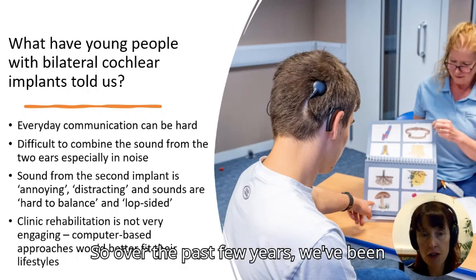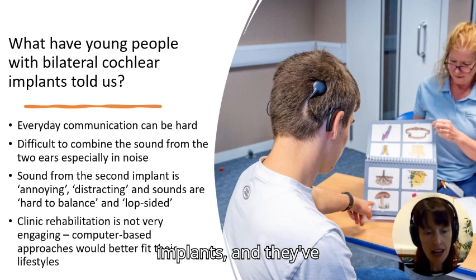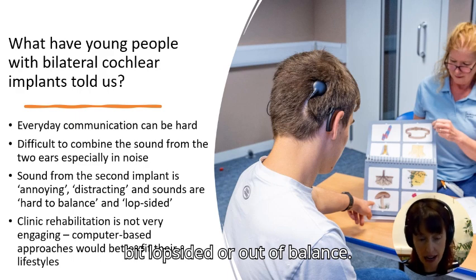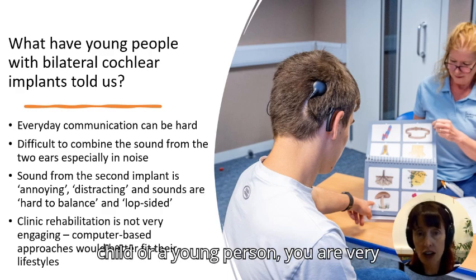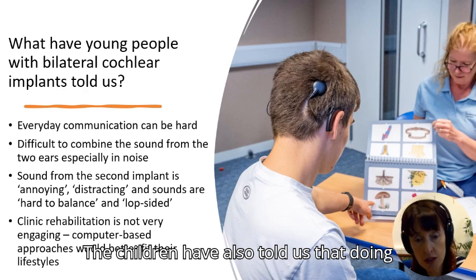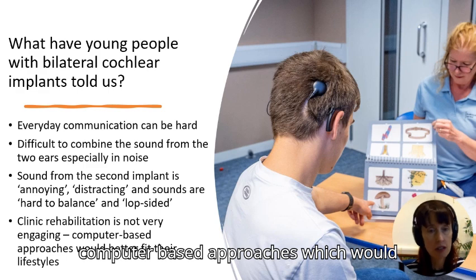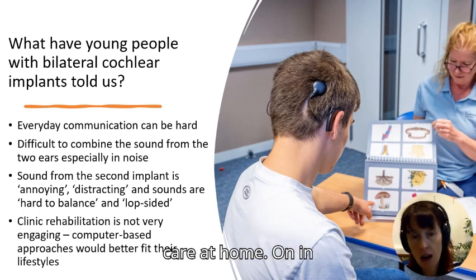Over the past few years we've been working with children and young people with bilateral implants, and they've told us situations they find difficult — it can be hard to combine the sound from the two ears, hearing can feel lopsided or out of balance, and it can be difficult in noisy situations. Children have also told us that doing rehab in the clinic can be less engaging, and they would prefer computer-based approaches that fit into their lifestyles and allow them to manage their own care at home.